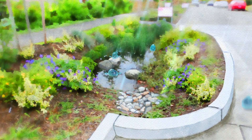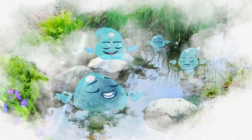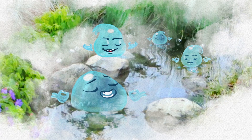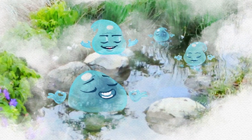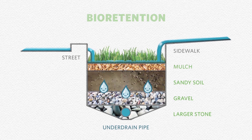These new curb extensions are also helping to curb the flow of water. Instead of every drop rushing down the drain, some land on this rain garden, where they gradually seep through layers of soil and rock in a practice called bioretention.